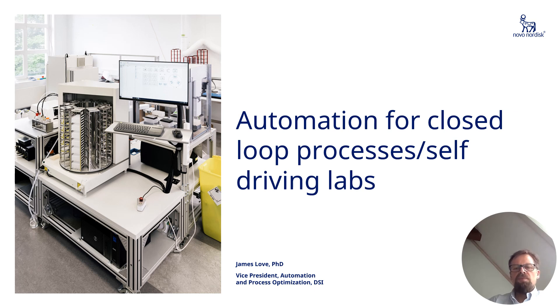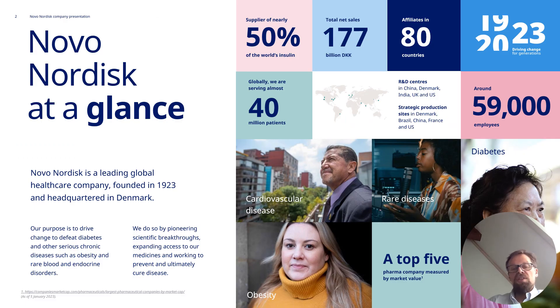Hi, my name is James Arp. I'm the Vice President of Automation and Process Optimisation in the Digital Science Innovation in Research and Early Development at Novo Nordisk, based in Denmark. Today I'm going to tell you about automation for closed-loop processes — some people call it self-driving labs — and how we've used SILA to help us in this journey.